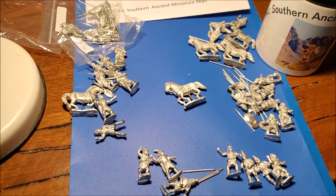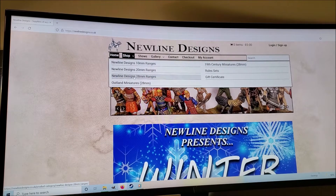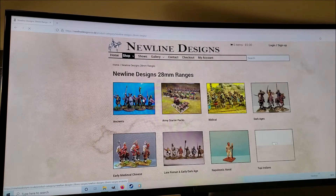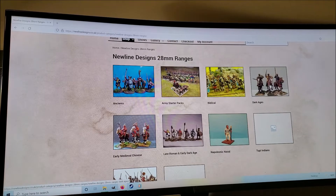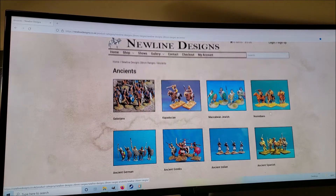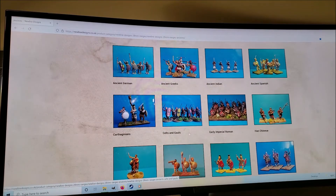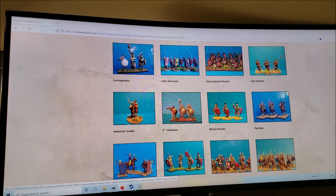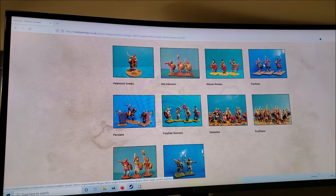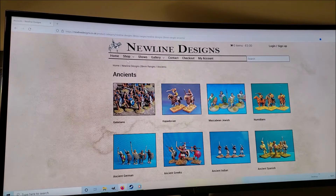I'll show you a little bit of the website because it's pretty impressive. They've got different ranges — 10mm, 20mm, 28mm, and some fantasy ones as well. In the ancients section they have all these different ranges you don't find elsewhere: Cappadocians, Maccabean Jewish, and all the main favorites like Numidians, Germans, and Greeks. They've also got a big range of Indians, Romans, and Chinese, and then rarer ones like Parthians, Samnites, Scythians — I think I might go for those next — Seleucids and Thracians.